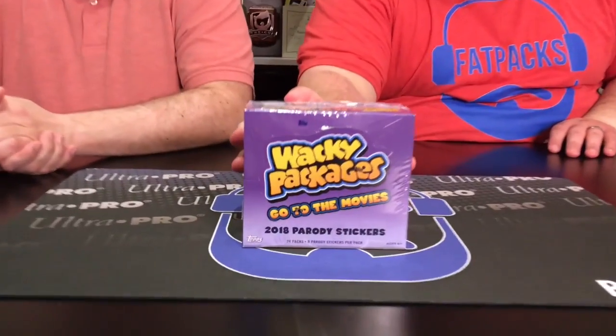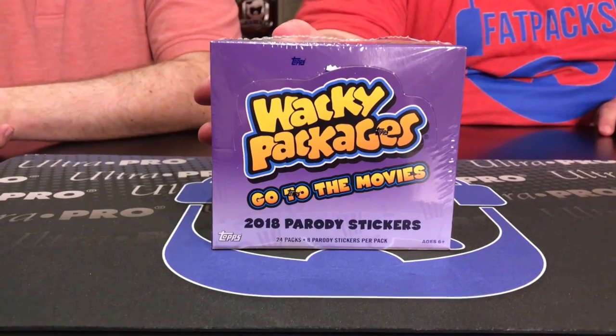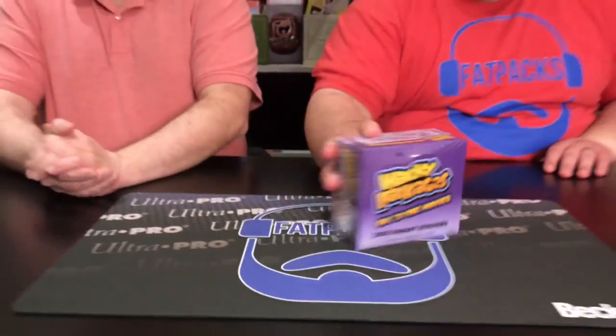Hey everybody, I'm Eric, that's Matt. We are back together with another Box Busters. This time it's a Wacky Packages edition — 2018, Let's Go to the Movies. We haven't done a Wacky Packages box break in a while. I think the last thing we did was Major League Baseball, so it's been a couple years.